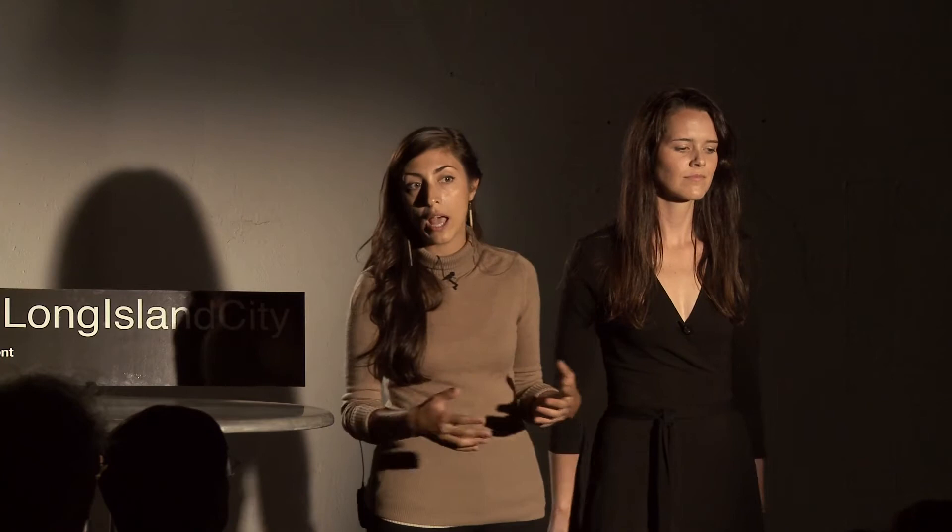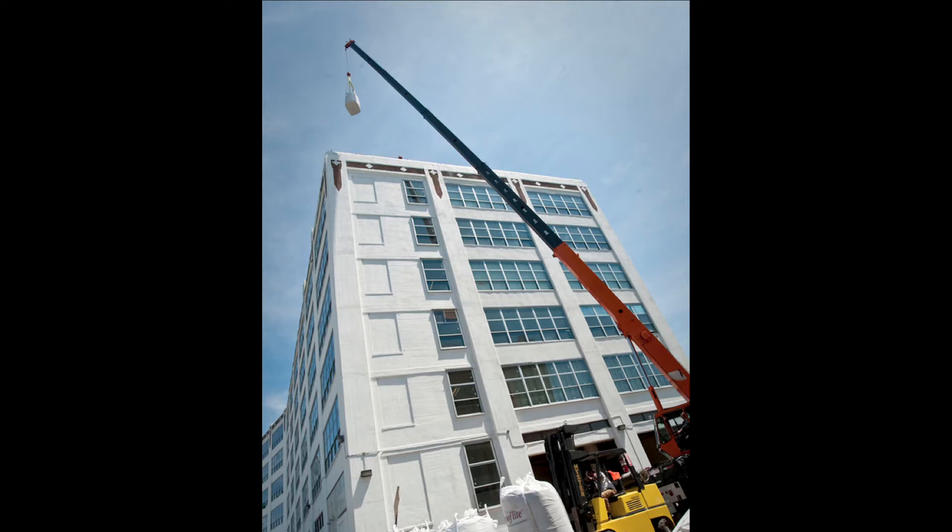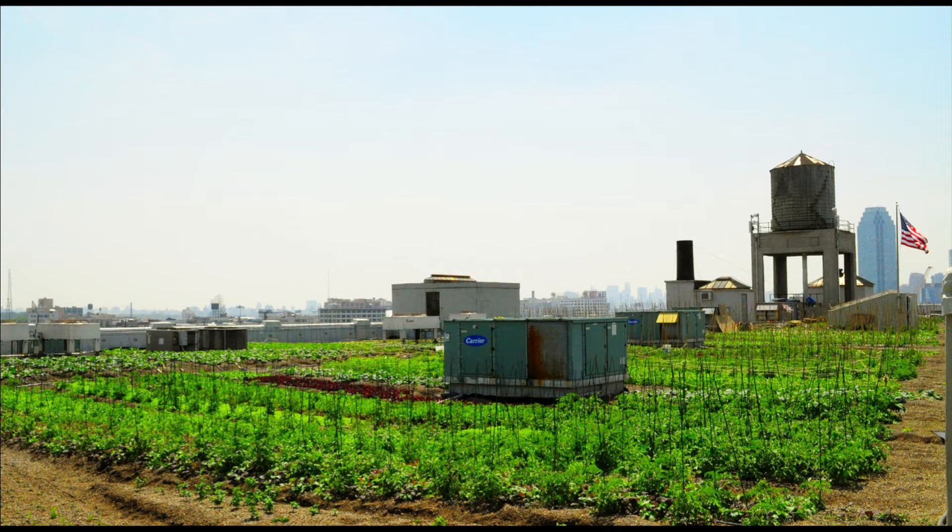Our goal was to create a fiscally sustainable model for urban agriculture — one that was scalable and replicable in cities all over the world. We started by laying down a simple green roof infrastructure and then craned up about 600 tons of soil up to the roof. And Brooklyn Grange was born, the world's largest rooftop farm. This was back in the spring of 2010.